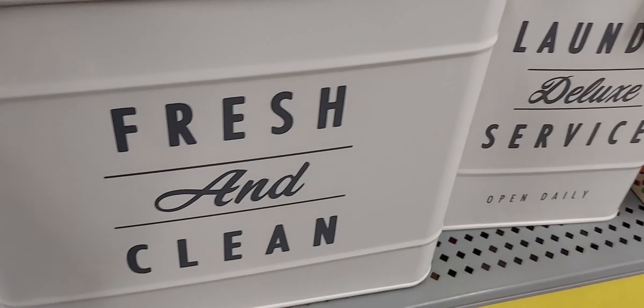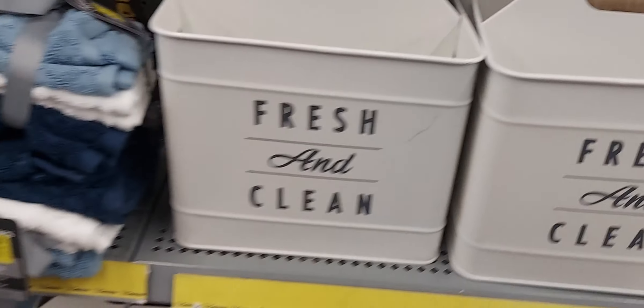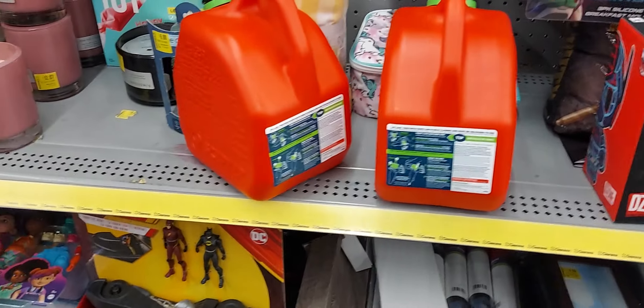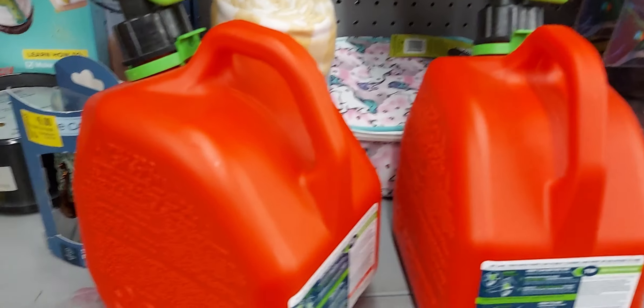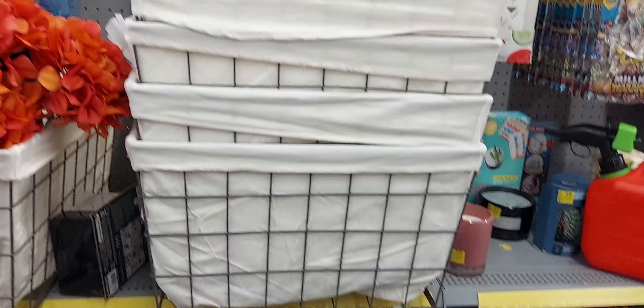These right here are $11, and those big bins over there are $15.